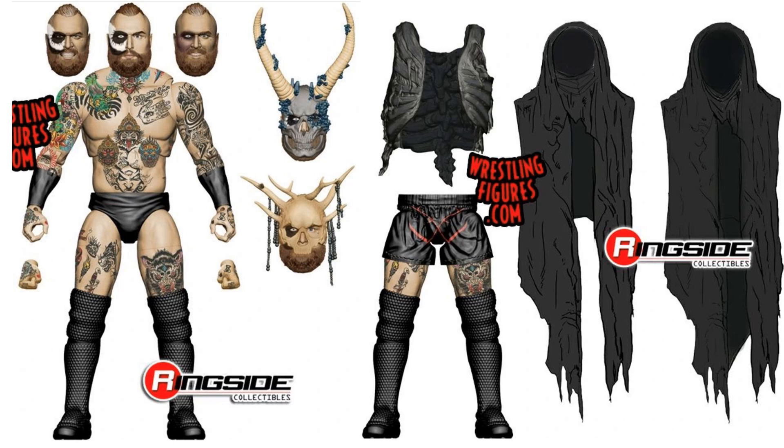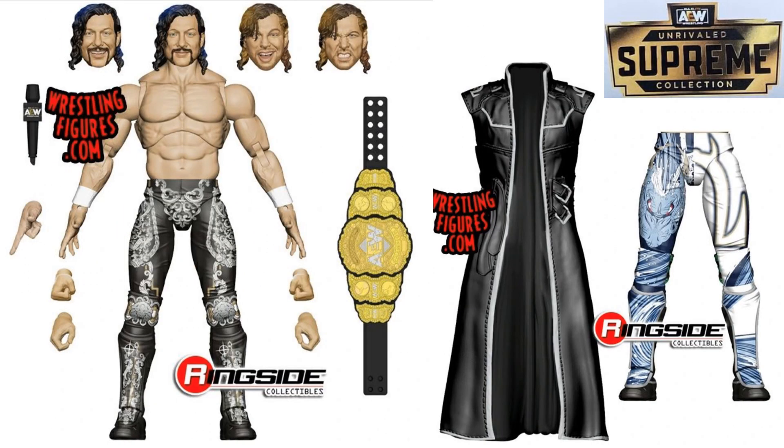He's got extra legs, which look awesome. Also in wave two, you got your Kenny Omega Supreme figure — extra legs, AEW belt, four heads, microphone, extra hands, and the vest jacket.